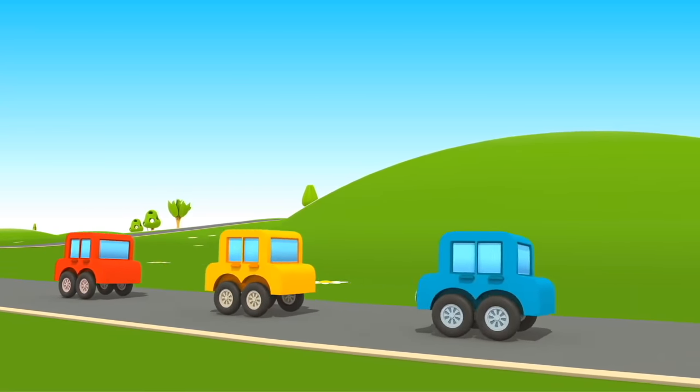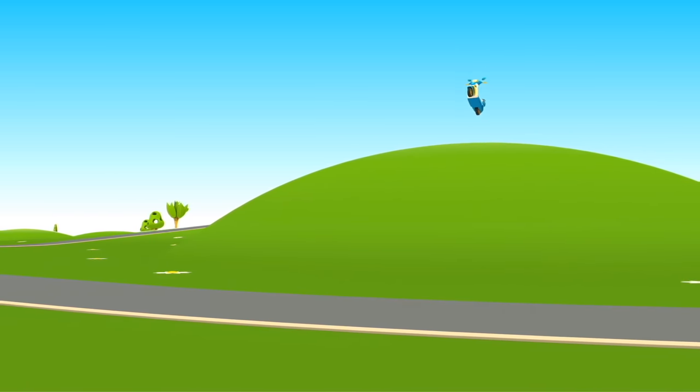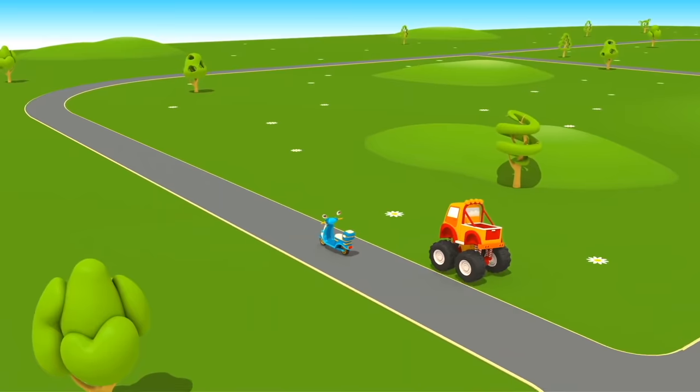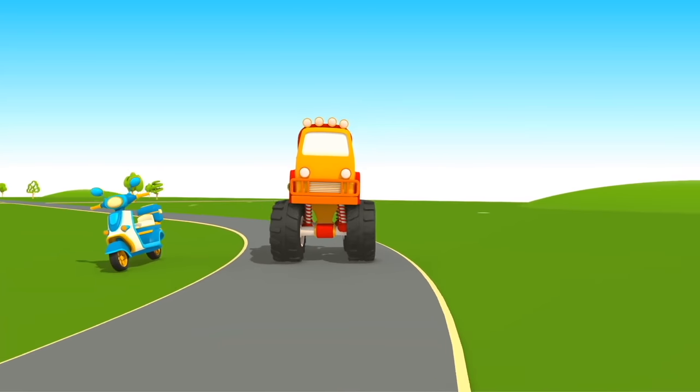Colorful cars are driving along the road. And this is a scooter and an SUV. They are racing! The jeep pulls forward but the scooter draws ahead of it.